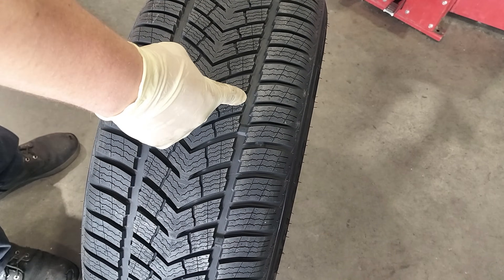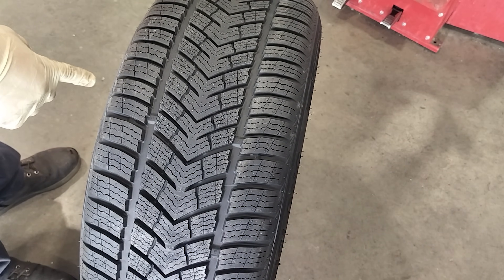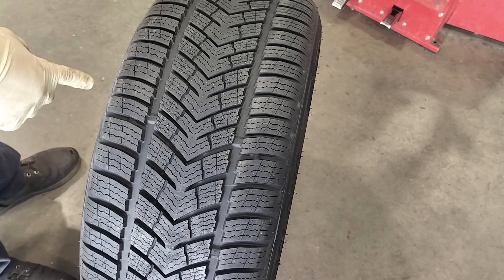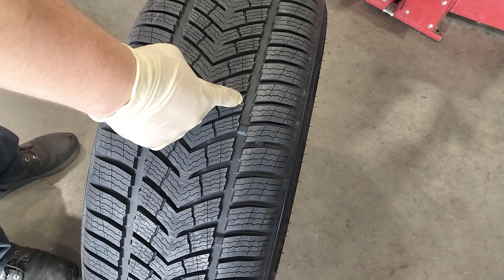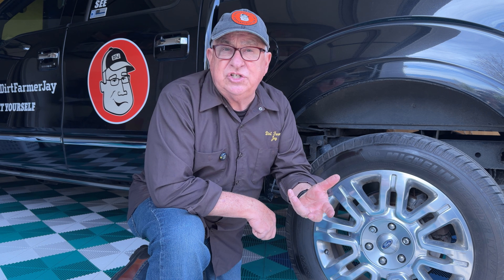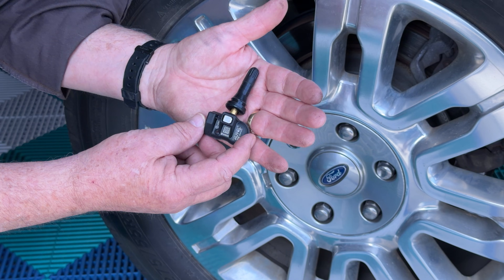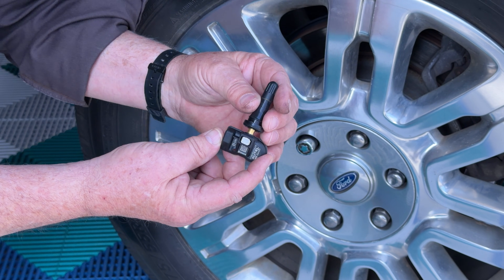Another thing to keep in mind is tread direction. As you can see in this example, notice the arrow-like pattern. Those arrows need to go forward-facing — that is, forward direction rolling down the road, whether they're on the left side or right side of the vehicle. So whatever side the dots are on, on one side of the tire, those dots may be on the inside of the tire; on the other side, it'll be on the outside. Tread direction always trumps everything else — it needs to be correct. And then the technicians figure out where to place that valve stem and that TPMS unit at the lightest spot on the tire.